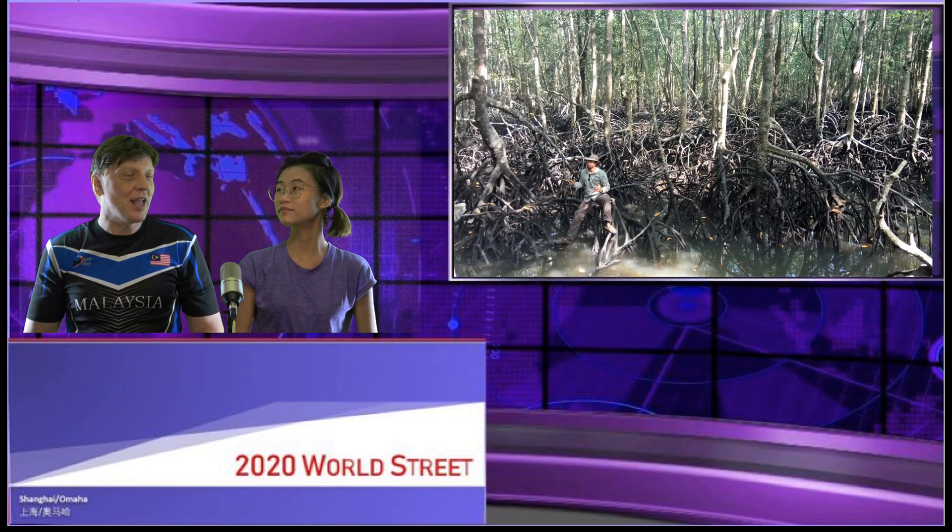The mangrove forest that we saw today is located in Kilim Geo Forest Park. Next time somebody asks you, what is a mangrove forest, what will you tell them? I will tell them to watch this video. And we hope to see you again at 2020 World Street.